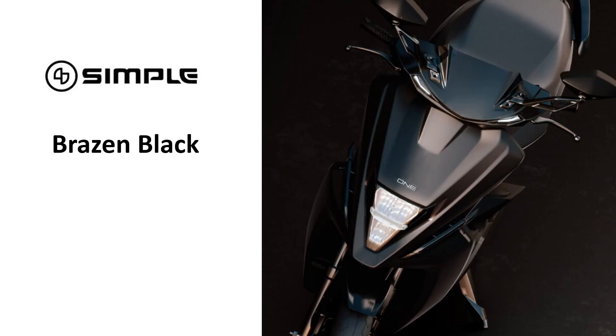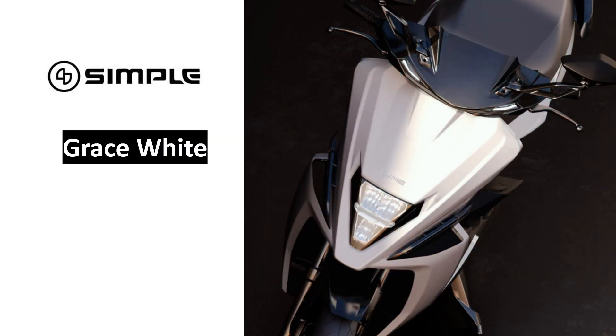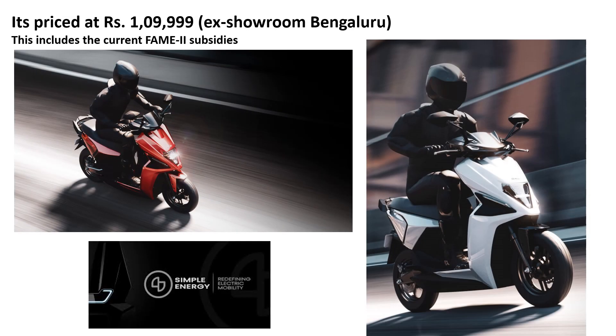The Simple One is available in four attractive colors: Brazen Black, Nama Red, Azure Blue, and Grey's White. It is priced at Rs. 1,99,999 ex-showroom Bengaluru, which includes the current FAME II subsidies.